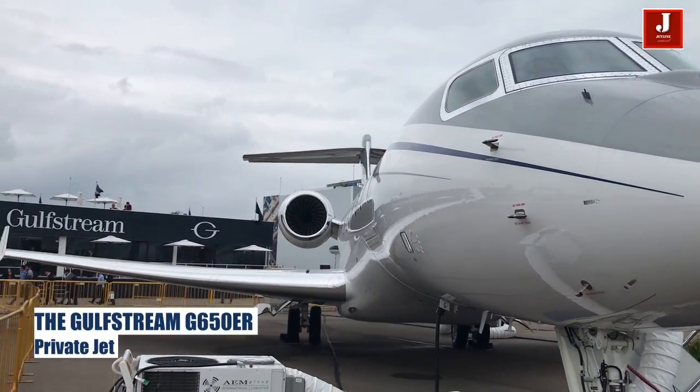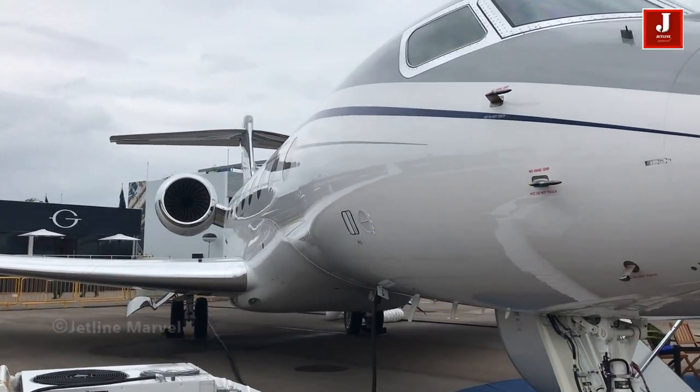Welcome to the world's most advanced and fastest private jet, the Gulfstream G650.